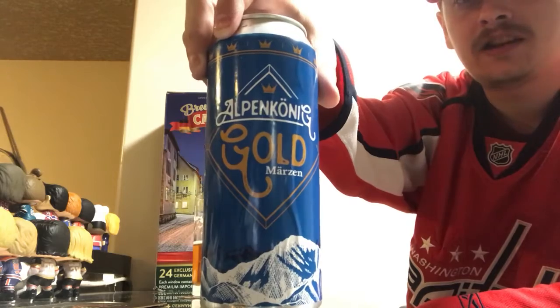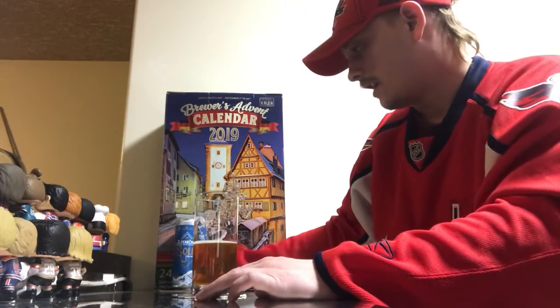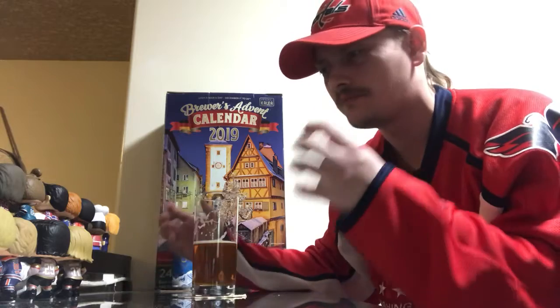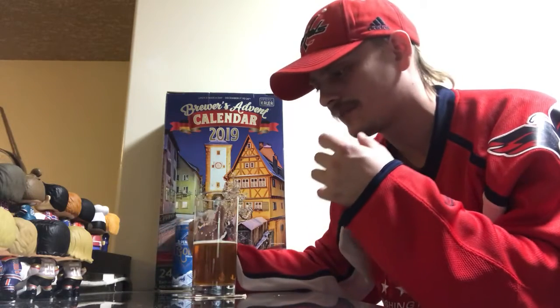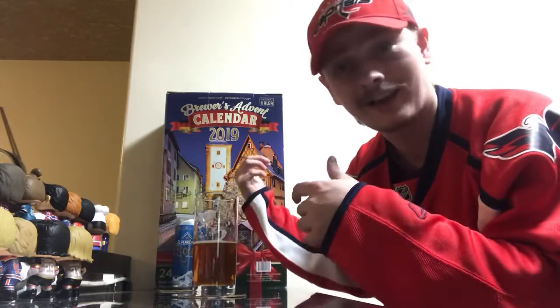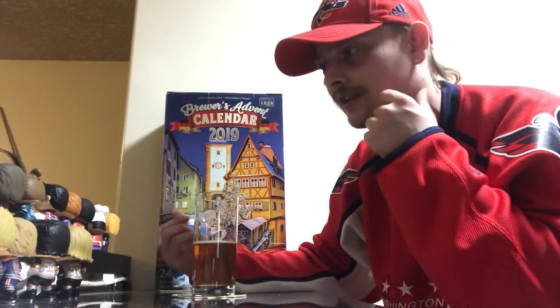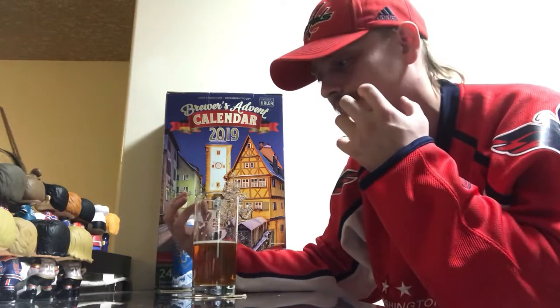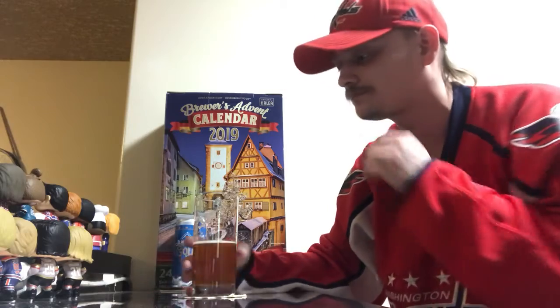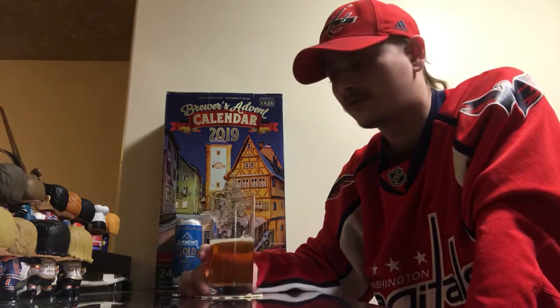Awesome stuff — Alpenkönig Gold Märzen, really nice beer. I've been drinking so many American-style hoppy beers, stouts, big dessert stouts, and it kind of defeats the purpose of beer. This calendar has been reigniting my love for simple German and Belgian-style beers — beers that just taste like beer. Let me know what you think if you've tried it, and until next time, cheers everybody!